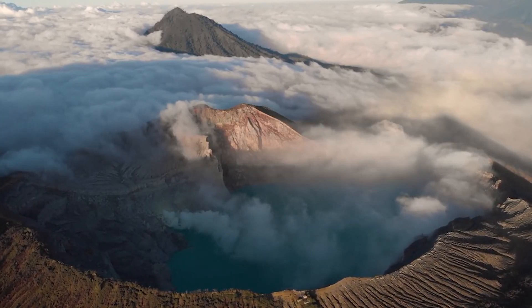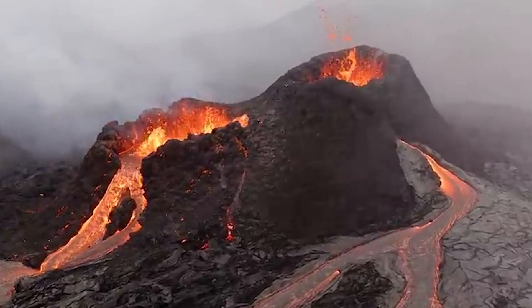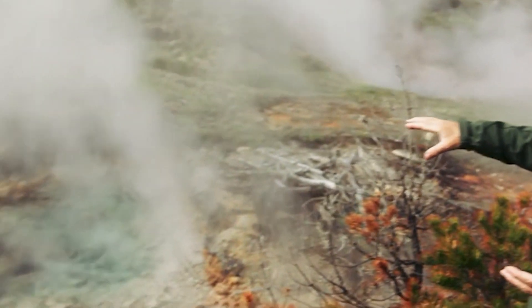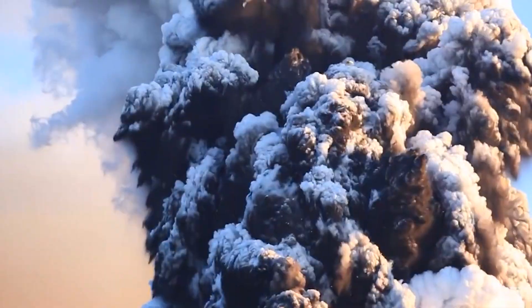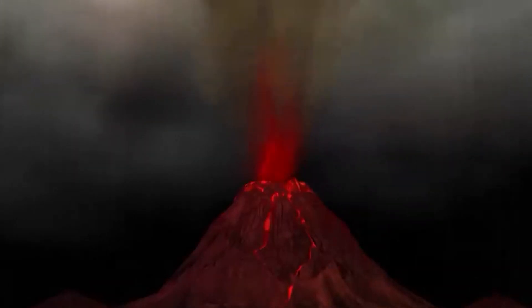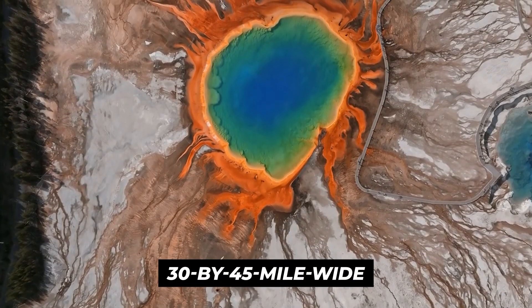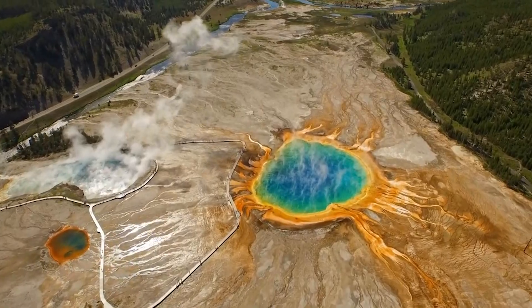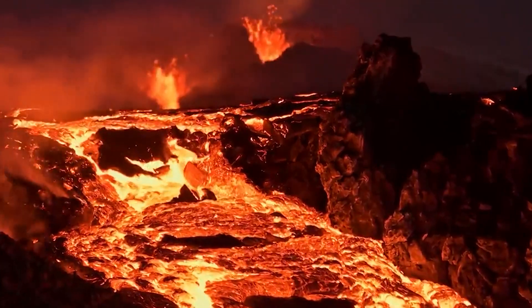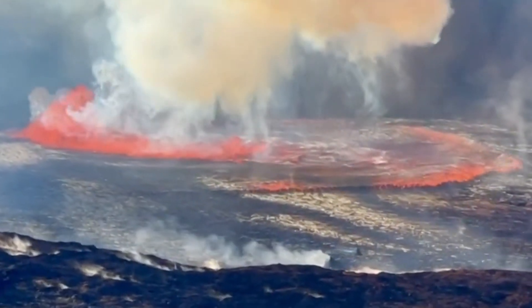Calderas are produced when magma is released from a subterranean reservoir and the Earth collapses inward. We can determine the ages of Yellowstone's three caldera-forming eruptions by dating ash deposits and other rocks. These eruptions took place at 2.1 million, 1.3 million, and 631,000 years ago. The initial eruption produced the most volcanic material, releasing 588 cubic miles. The most recent eruption created the 30 by 45 mile wide Yellowstone caldera. A period of lesser eruptions that primarily took the form of slow-moving lava flows occurred before and after each of these caldera-forming events, some similar to lava flows in the Hawaiian islands today.